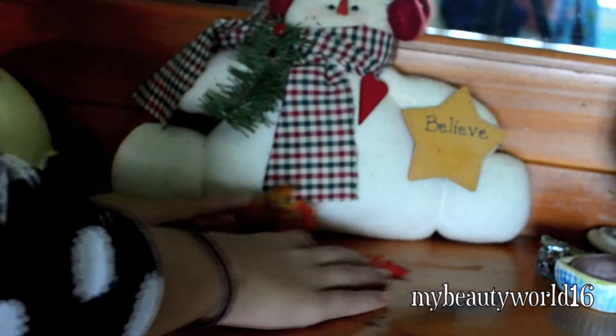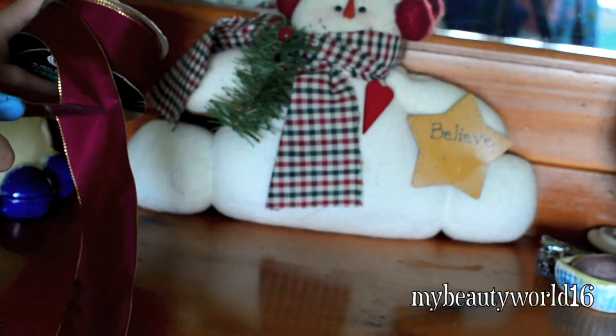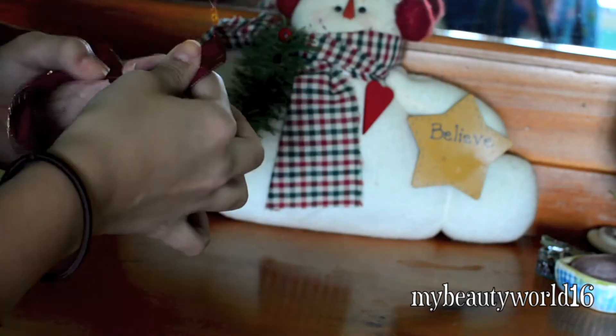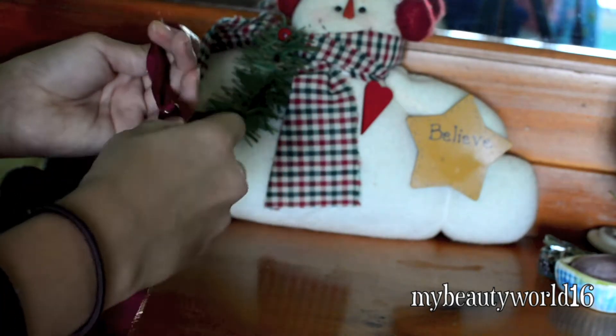Right now I'm just taking something fall and kind of switching it to a more Winter Themes thing. And then I'm taking a ribbon that's kind of reminding me of Christmas, and I just tied it in a few knots and used that as a decoration as well.